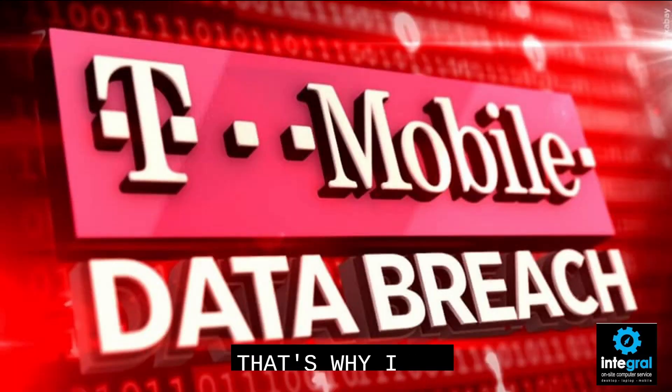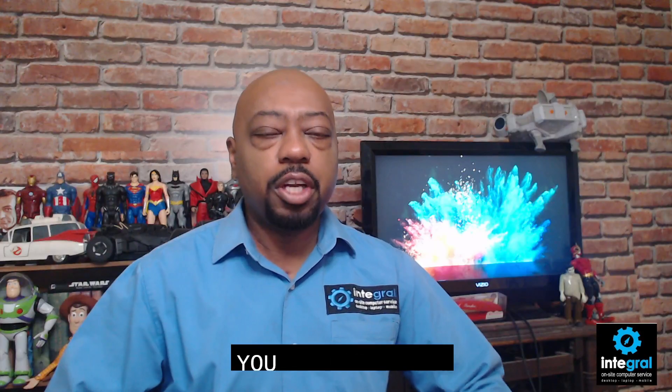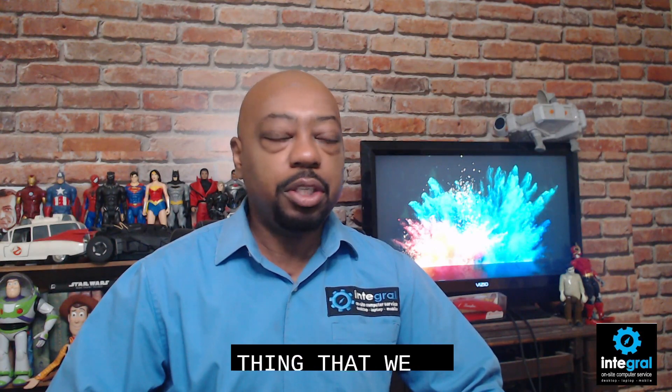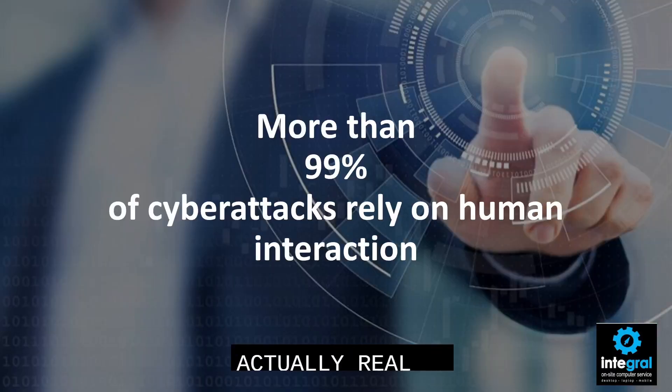I'm going to share several tips to help you understand how this breach happened, the nature of cybercrime, and what steps you can take to help protect yourself. The first thing we need to talk about as far as cybercrime is concerned is that 99% of cybercrime actually relies on human interaction. So most of the scams and attempts that you see aren't someone breaking into your device.